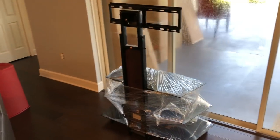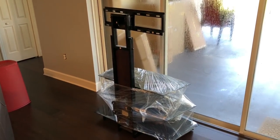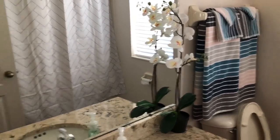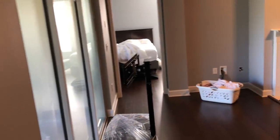I can get rid of this TV stand — I need to unwrap it, take pictures of it, and put it up on Marketplace. And we got some of these very nice-looking fake flowers, just as decoration. They look cool.